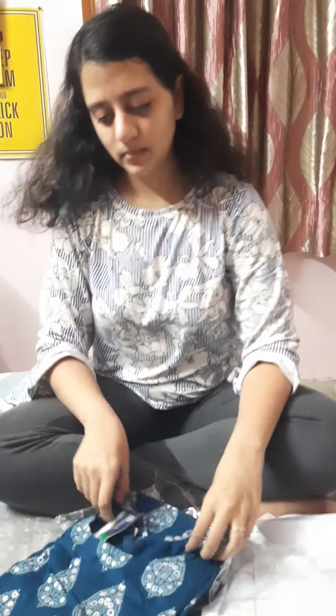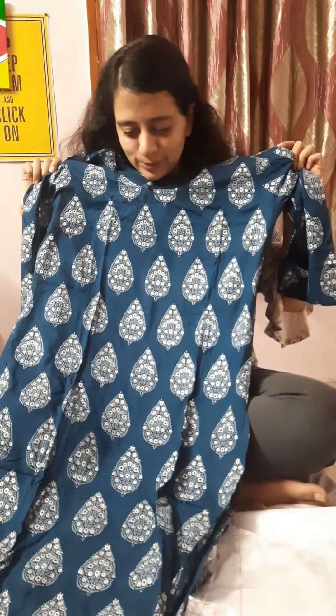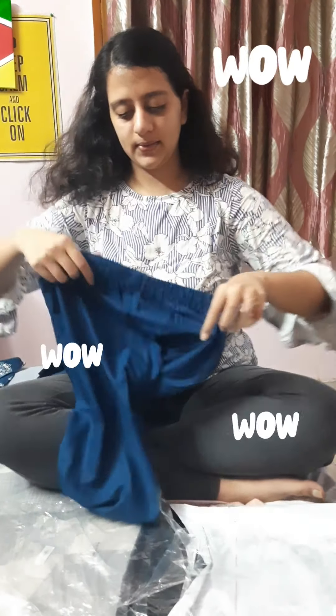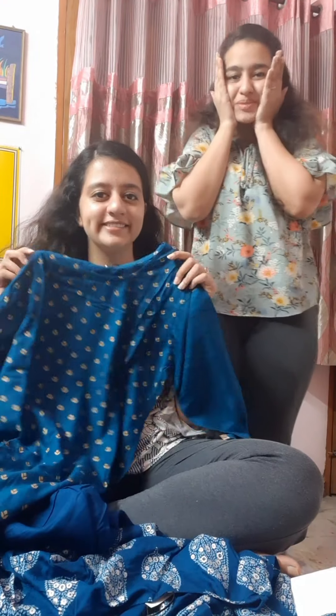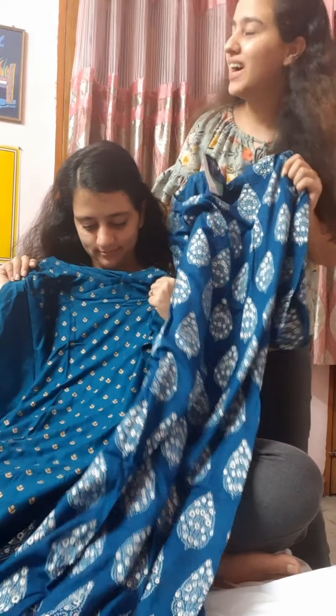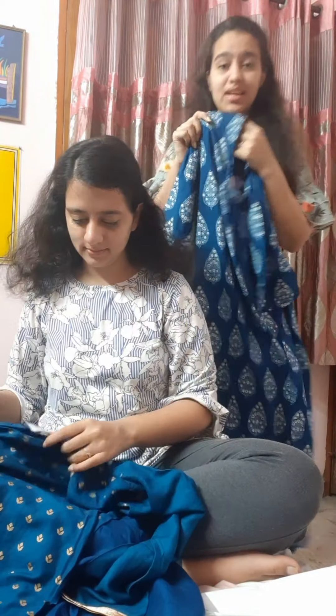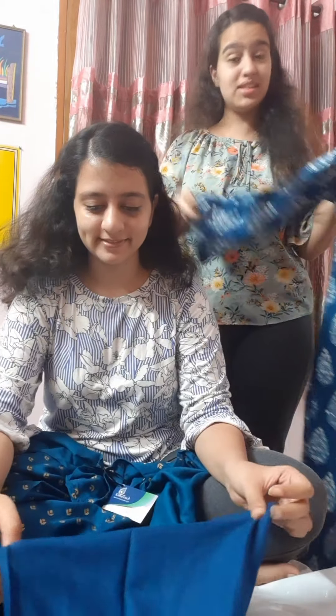And we got another one. So cute. One is blue and golden and one is blue and silver. Look at the size. These are so pretty. I am loving the color — it is so dark. I love it. The cloth feels good, really good. It feels nice for summers at least.